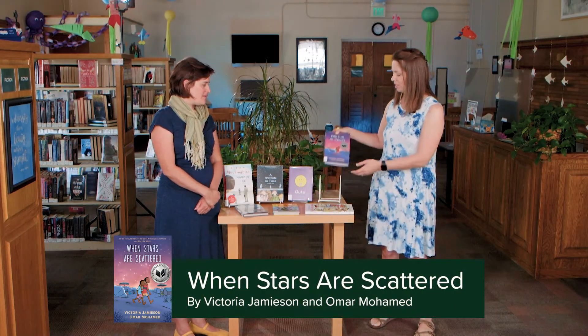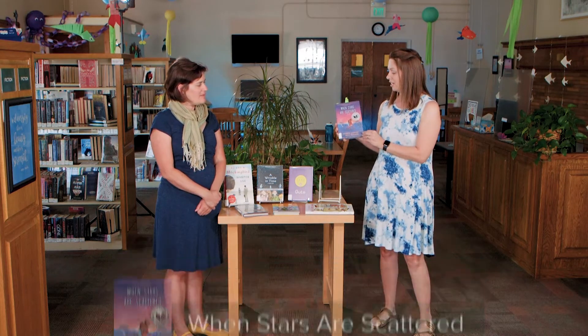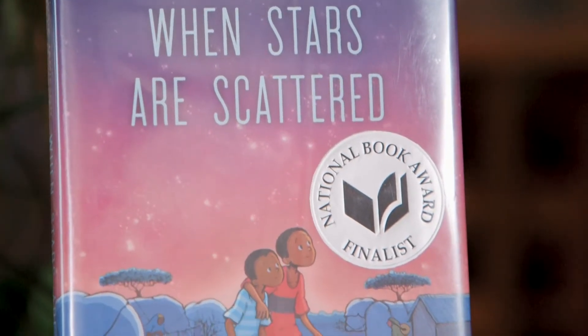The inspiration for this episode is the book When Stars Are Scattered by Victoria Jamieson and Omar Muhammad. I've gotten really fascinated with graphic novels, so we're going to talk about the format of graphic novels, how they're different from comics, and why they're still worth reading.